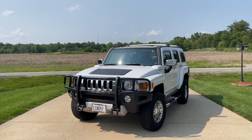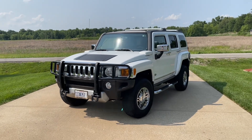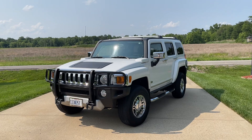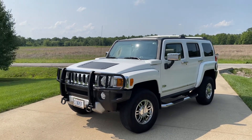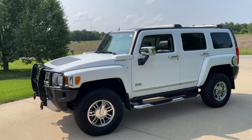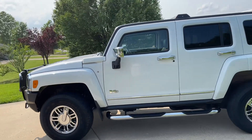It is May 17th, 2023, and I want to share my Hummer with you that I've had since 2007. We went to get another one at Crest Nashville Hummer, and when we got down there, this one was coming off the truck, so we picked this one. It had three miles on it when I got it.